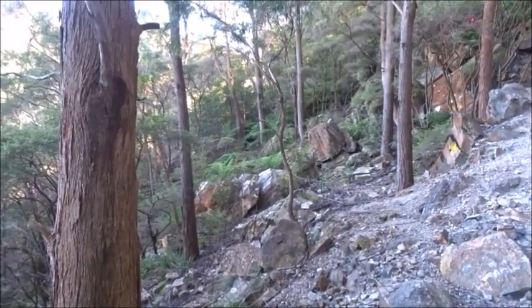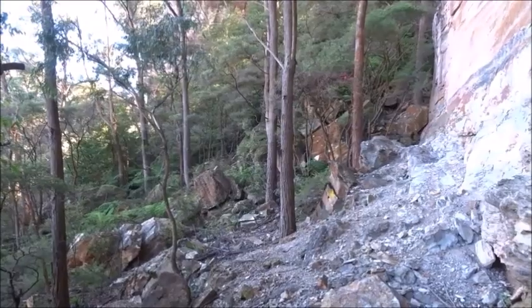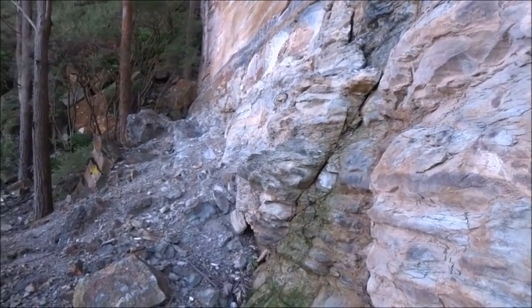From here on the track looks like it's going to be much rougher. We either follow around the cliff over there or we go up this gully. We'll soon know if either is possible.